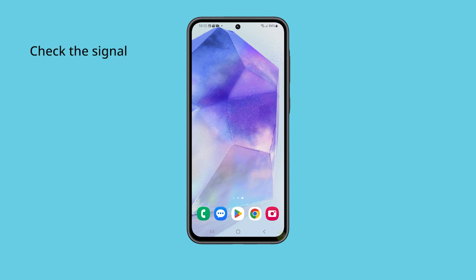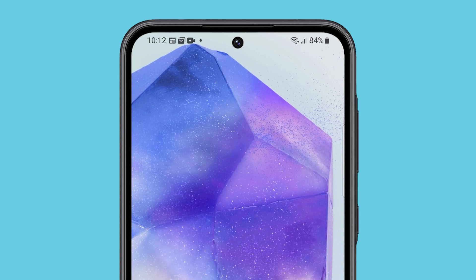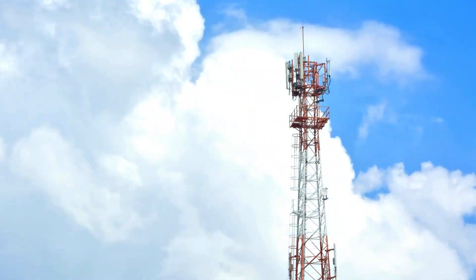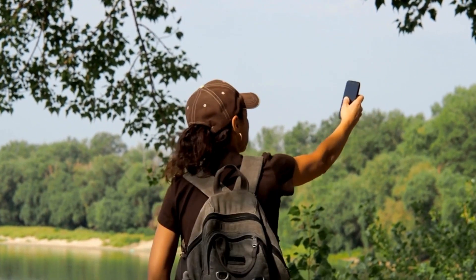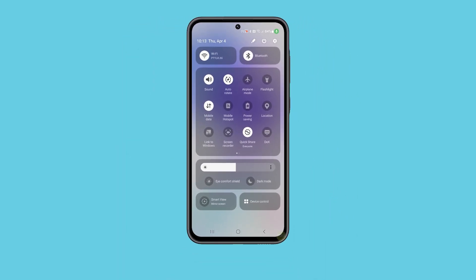First solution: check the signal indicator. If your Galaxy A55 doesn't have good signal reception, that could be why it can no longer send text messages. To determine if that's the problem, simply look at the signal indicator at the top right corner of the screen. If you have just one bar of signal, then that's probably the reason. You can go to an area where you know there's good reception and see if that fixes the problem. However, if your phone shows that it's getting good reception, then move on to the next solution.